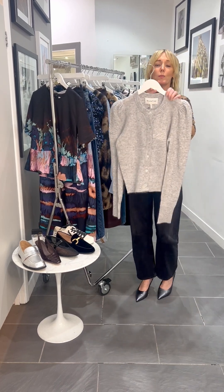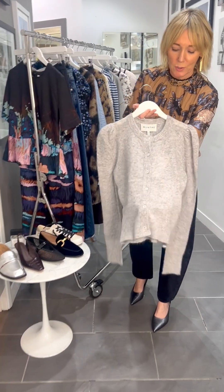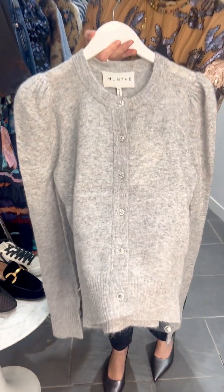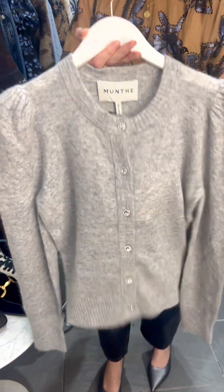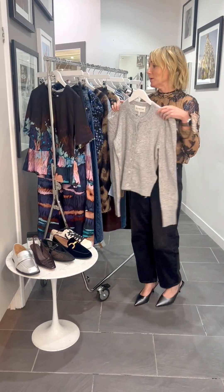A great little cardi to pop over the top — there is a gorgeous little Samika cardi here from Munthe at £249. Super, super soft with really pretty button detail, and you've got that really feminine puff sleeve as well. A very feminine piece, that one.